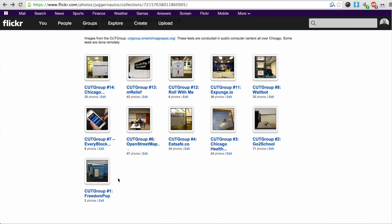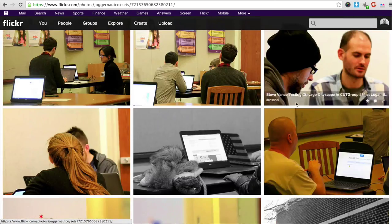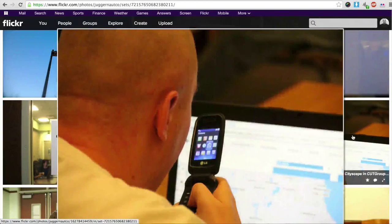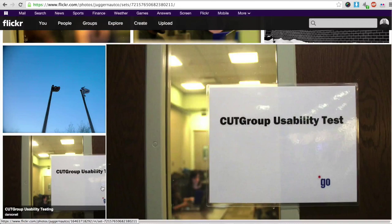This is all of the photos from each and every one of the tests that we've done. We just find it really important to document our work. The most recent one was CUT Group number 14, Chicago Cityscape. We held it at the Logan Square branch of the Chicago Public Library. When it comes to resident engagement, there's really no better place than the library. We think it's a really important institution — there are 80 of them here in Chicago.